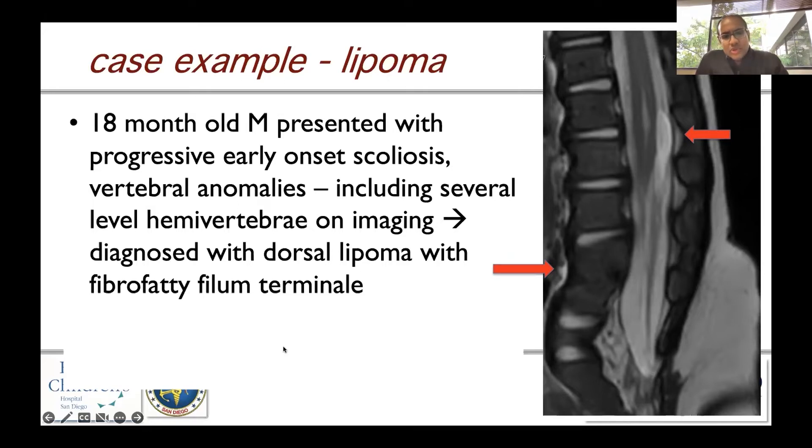He was diagnosed with a dorsal lipoma with a fibro-fatty filum terminale. This child not only had a low-lying conus but also had a dorsal lipoma in the setting of scoliosis. We chose to de-tether this child by removing the lipoma and sectioning the filum terminale.